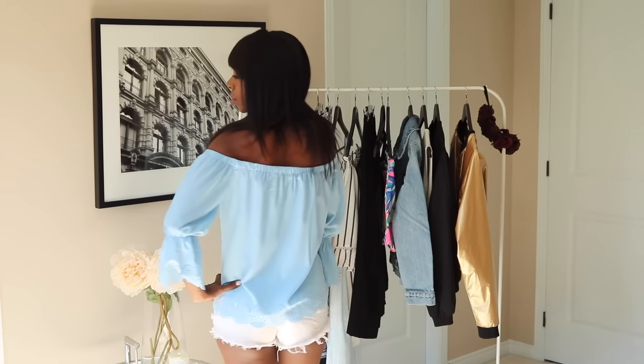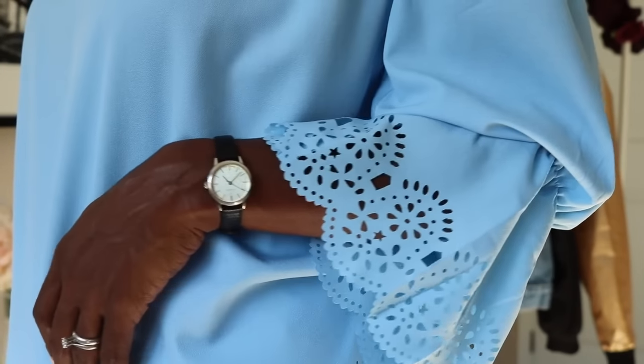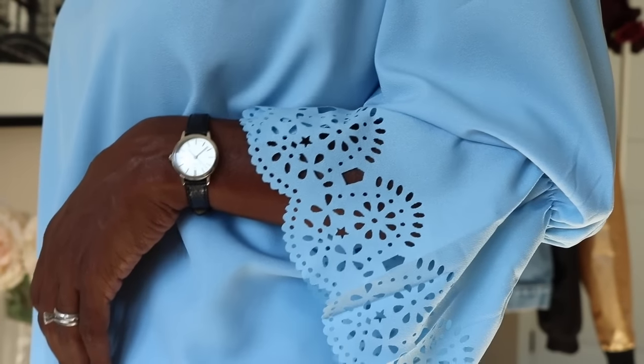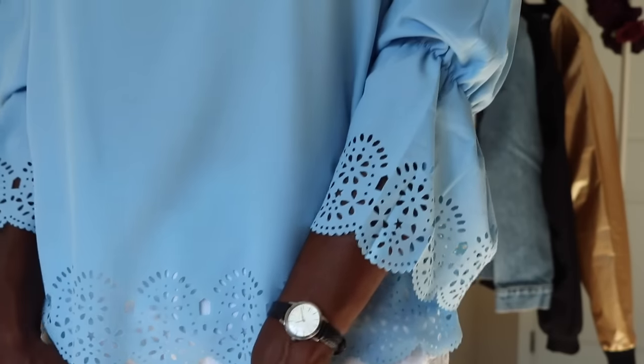This is a shirt that Romwe sent me. They're having a great sale right now — 60% off all of your purchases $59 and over. Love off the shoulder, so pretty. And these laser cut details are totally awesome, along with the scallop hems. Love!